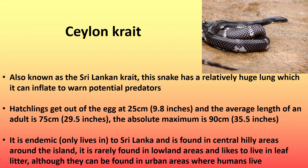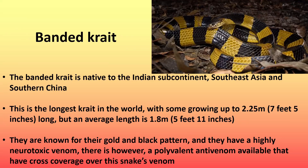Next is the Ceylon crate, also known as the Sri Lankan crate. This snake has a relatively huge lung which it can inflate to warn potential predators. Hatchlings get out of the egg at around 25 centimeters (9.8 inches), and the average length of an adult is around 75 centimeters (29.5 inches), with an absolute maximum of 90 centimeters (35.5 inches). It is endemic to Sri Lanka, found in central hilly areas around the island. It is rarely found in lowland areas and likes to live in leaf litter, although they can be found in urban areas where humans live.